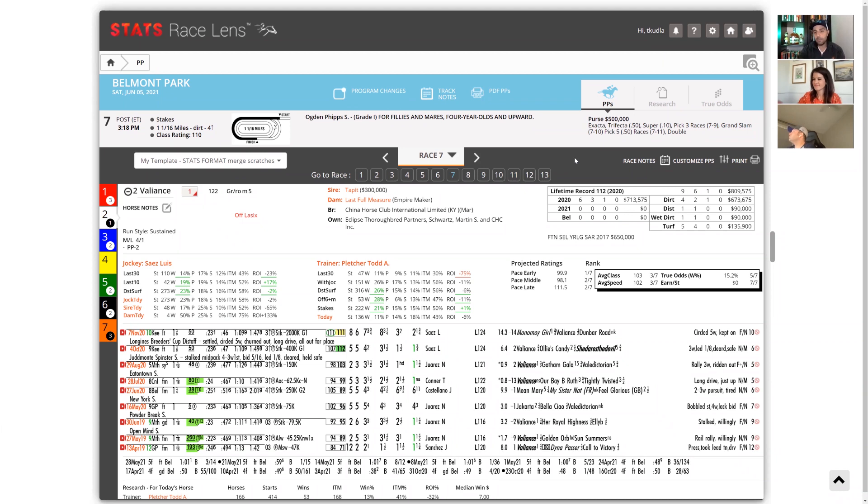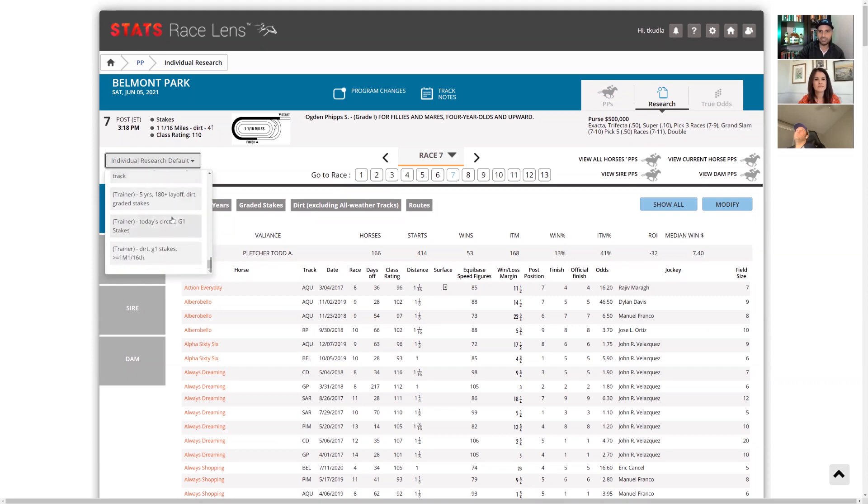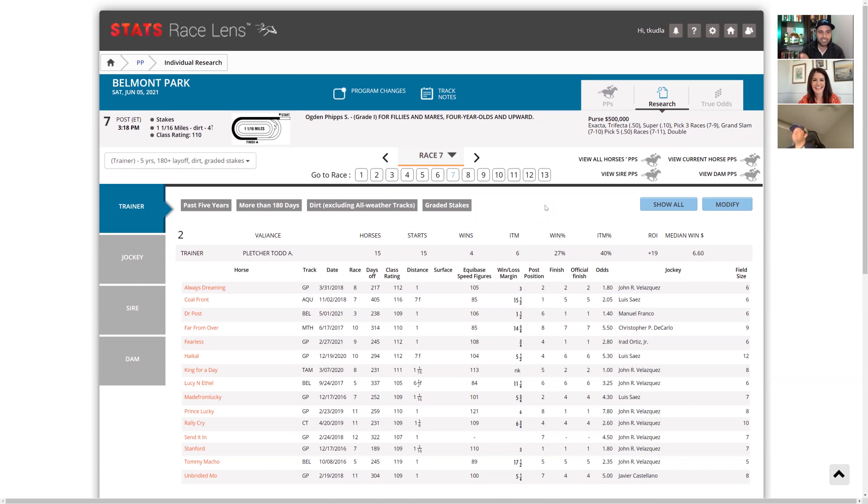Can Valiance come back off this long break and win against this classy group? I looked at Todd Kletcher under similar circumstances — specifically this range of distance, past five years, more than 180 days off, in graded stakes. There are 15 starts, four wins, six in the money, 27% win rate. Not the largest sample, but you're talking graded stakes off a long break. There is precedent for it, so it's not completely out of the question.